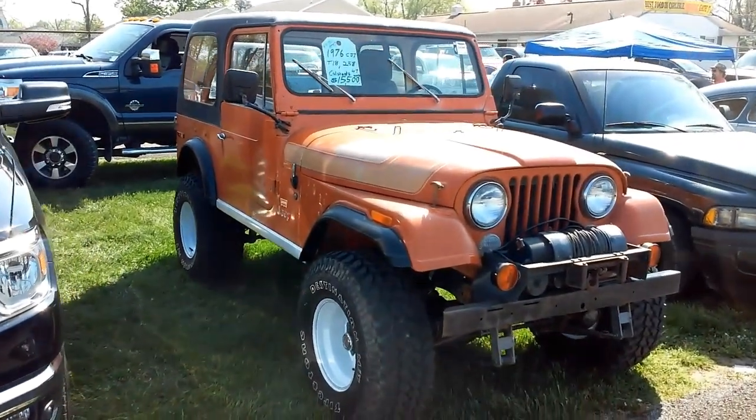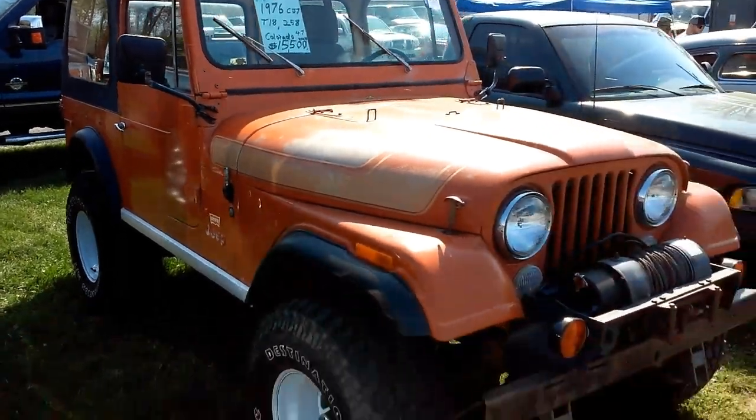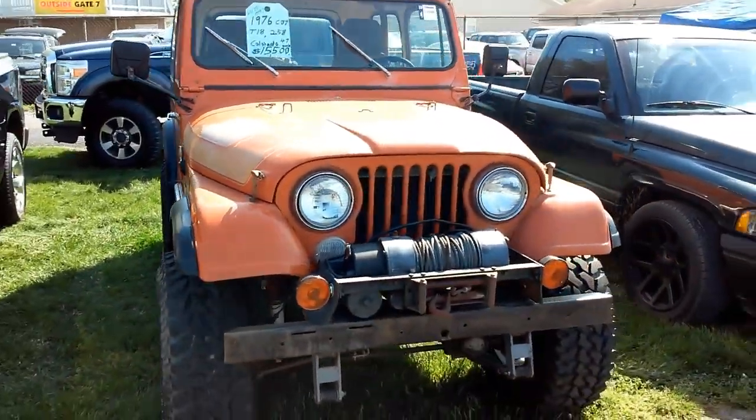Cool '76 CJ7, Levi's Renegade. First year for the CJ7, actually. It's a neat Jeep.